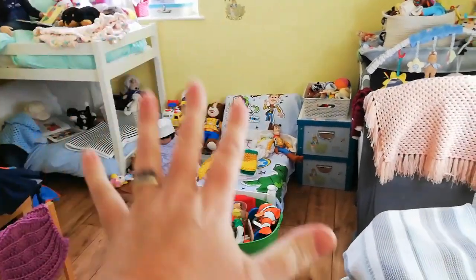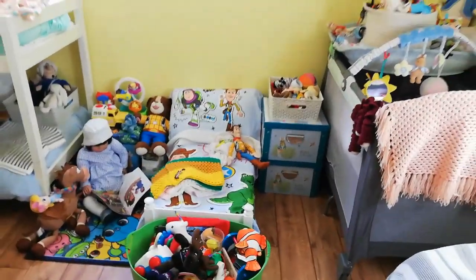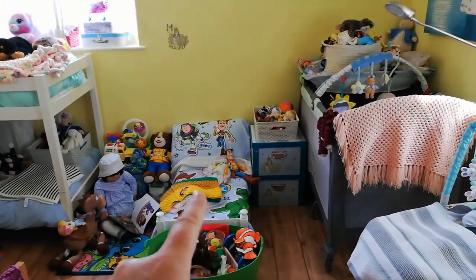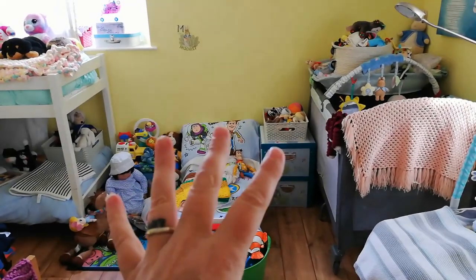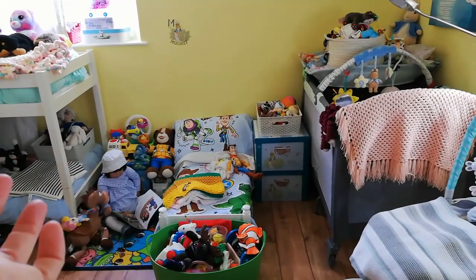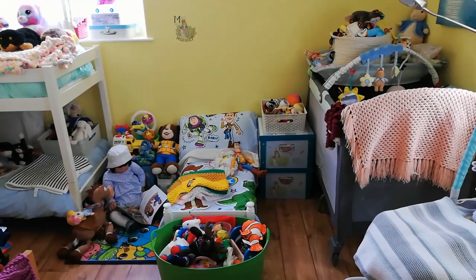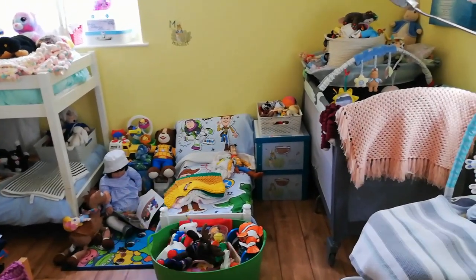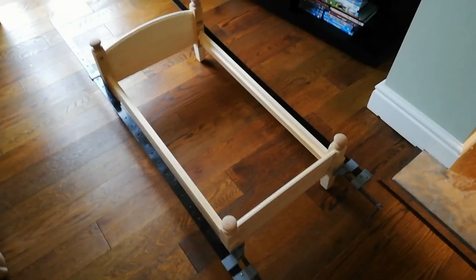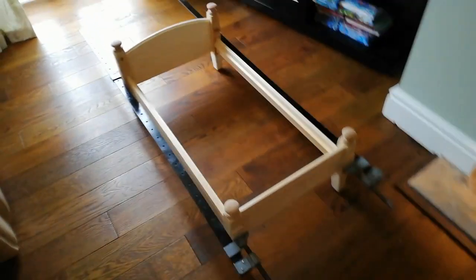So we put Annie's bed over here. This is the bed made by Grumpy. I'll show you a little video here if you haven't seen the posts - I've put on Facebook about Grumpy making a little bed for Annie.